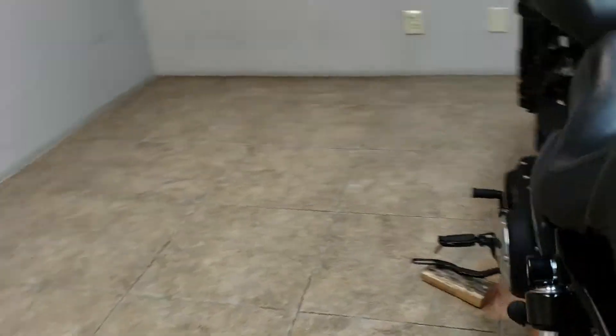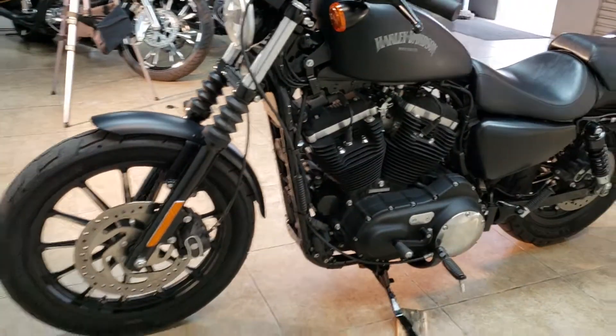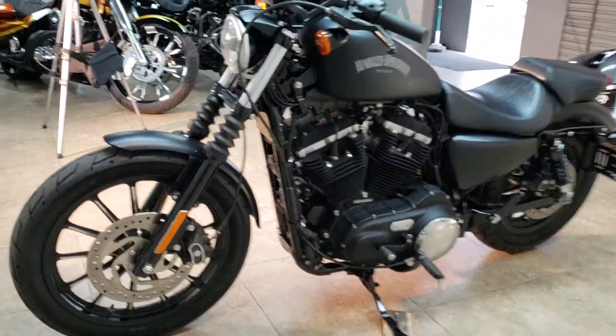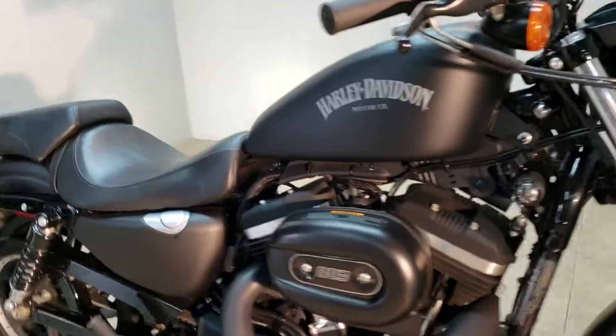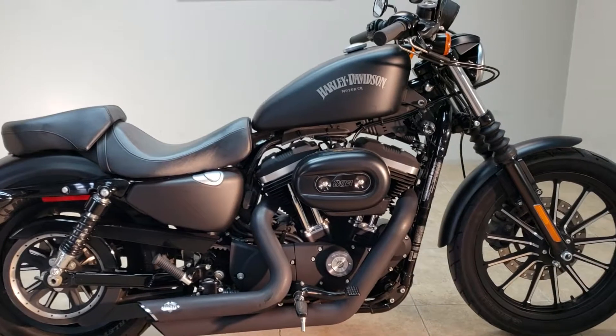Super, super clean. This thing's got under 8,000 miles on it. Just got it in. Gonna make somebody happy. Give them a lot of fun for $59.99.